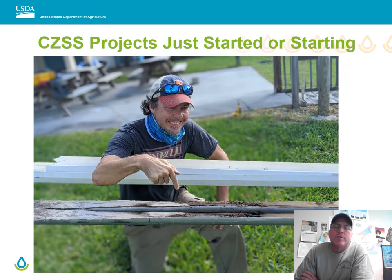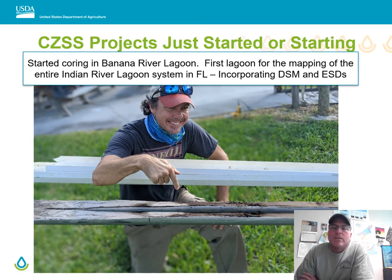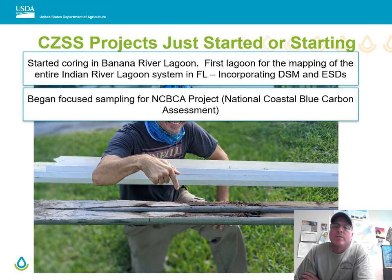This picture shows Rex Ellis with the St. John's River Water Management District, pointing to the first core pulled from the Banana River Lagoon. Rex came to the Coastal Zone team years ago wanting assistance to see if soils could help identify the effects from harmful algae blooms that had ravaged the Indian River system — recently making news because of the die-off of SAV and big restoration projects planned based on our soils information to help manatees who are currently starving in the area. This project will incorporate digital soil mapping as well as ecological site descriptions, and we've also begun focused projects specifically for blue carbon.